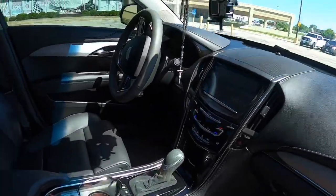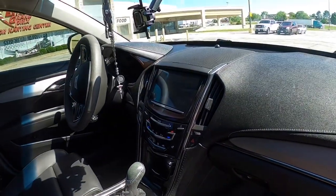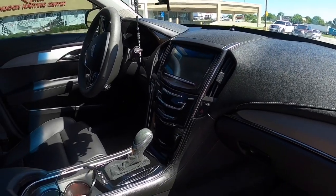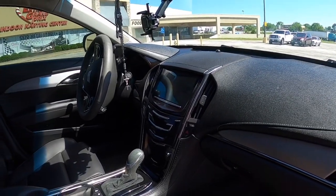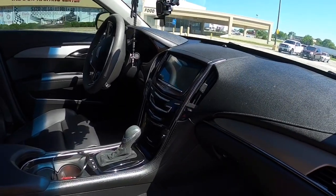This does have the suede steering wheel and suede shift knob. As for the CUE infotainment system, I hear a lot of people have bad experiences with it — more bad than good. It's very touchy, screens break and crack, and it's just a pain in the butt.